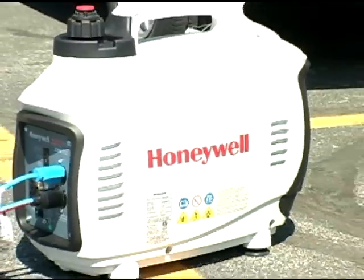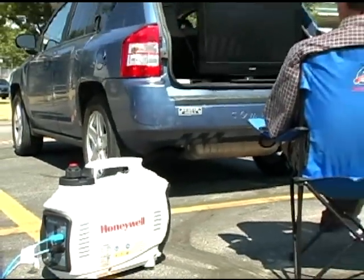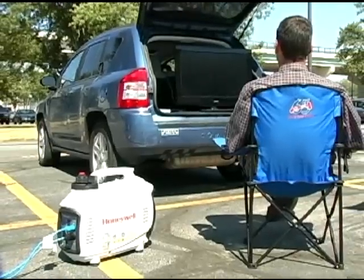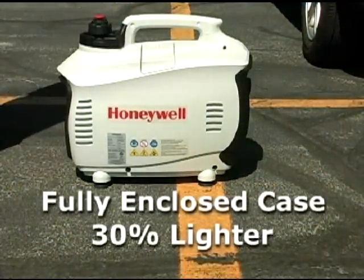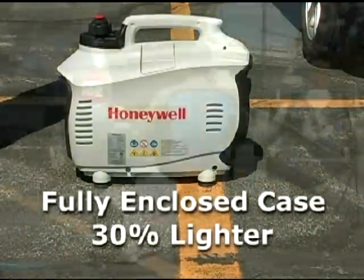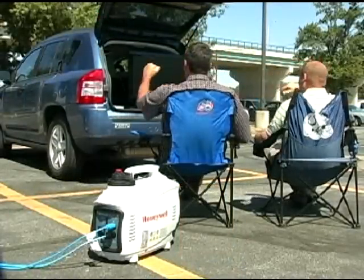Unlike conventional generators, inverter generators run at variable speeds depending upon the electrical demand, making them quieter and more fuel efficient. With a fully enclosed case and 30% lighter than a standard generator of equal wattage, these portable generators are great for camping, tailgating, and other recreational events.